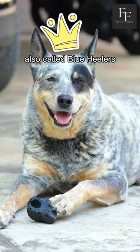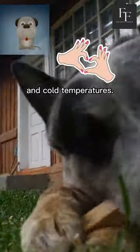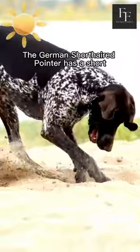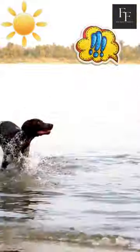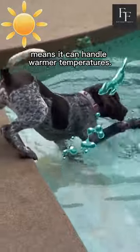Australian cattle dogs, also called Blue Heelers, have a short, double coat that protects them from both hot and cold temperatures. The German Shorthaired Pointer has a short, dense coat that does not trap heat. Also, the breed's muscular build and high energy level means it can handle warmer temperatures.